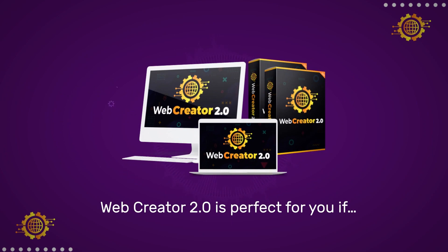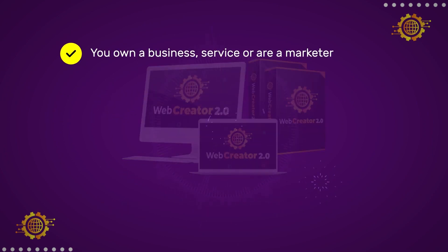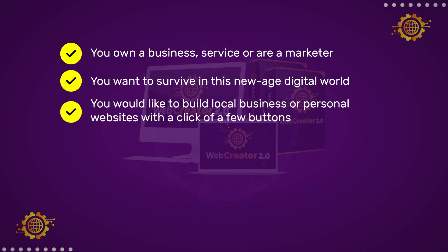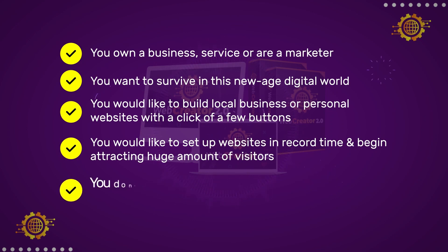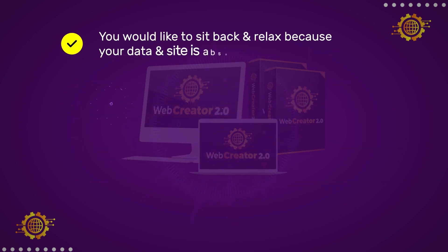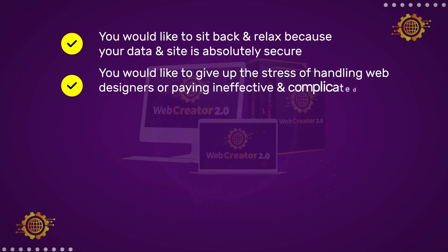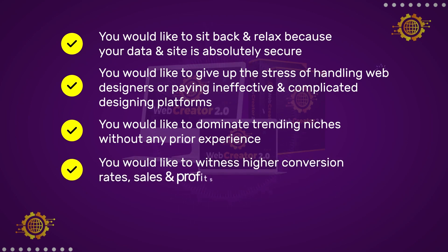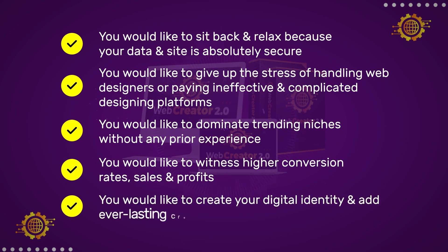Web Creator 2.0 is perfect for you if you own a business, service, or are a marketer. You want to survive in this new-age digital world. You'd like to build local business or personal websites with a click of a few buttons. You'd like to set up websites in record time and begin attracting a huge amount of visitors. You don't want to ever pay a penny for hosting your websites. You'd like your data and site to be absolutely secure. You'd like to give up the stress of handling web designers or paying ineffective and complicated designing platforms. You'd like to dominate trending niches without any prior experience, witness higher conversion rates, sales, and profits, and create your digital identity and add everlasting credibility to your brand.